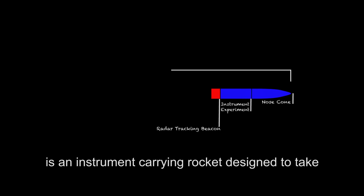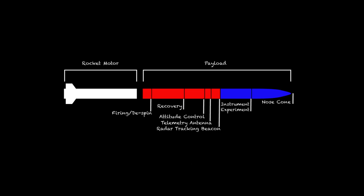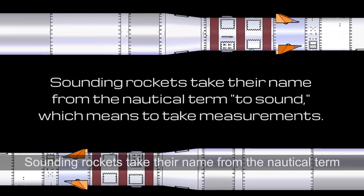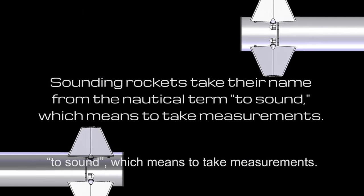A sounding rocket, sometimes called a research rocket, is an instrument-carrying rocket designed to take measurements and perform scientific experiments during its suborbital flight. Sounding rockets take their name from the nautical term 'to sound,' which means to take measurements.